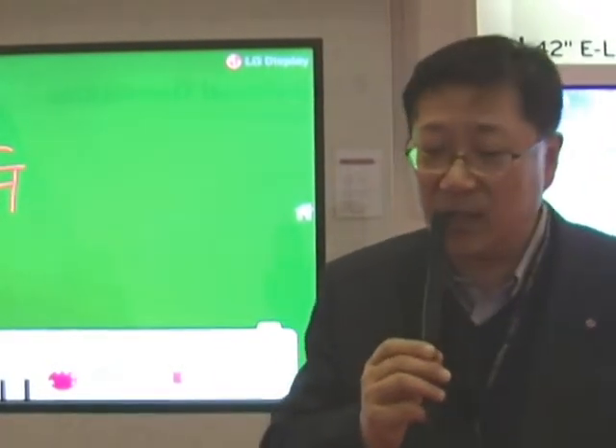Those three are LG Display's future public display technology strategy.